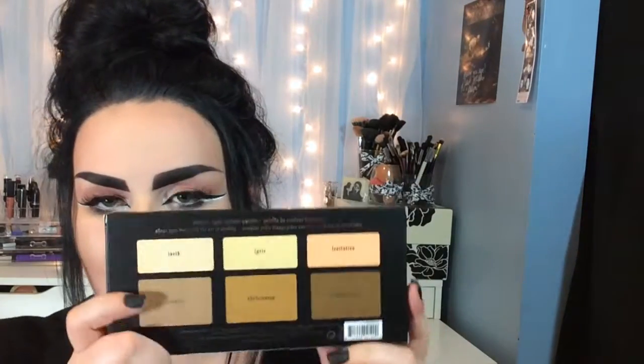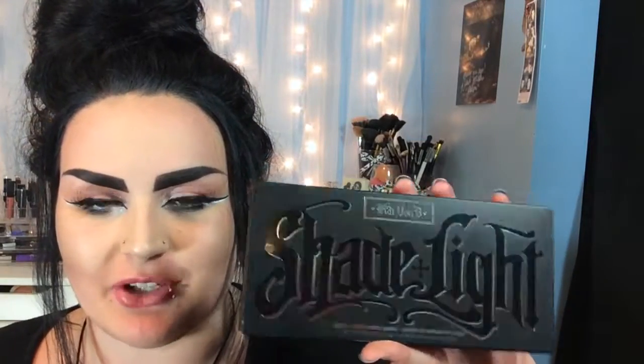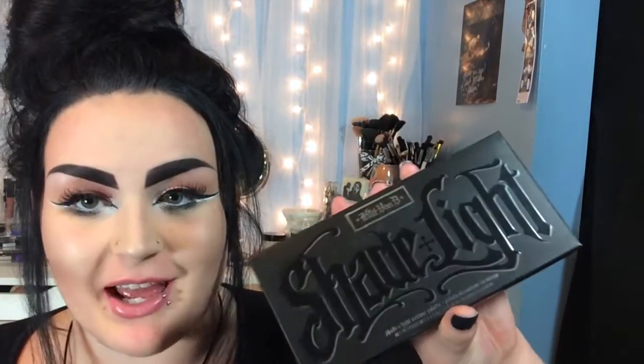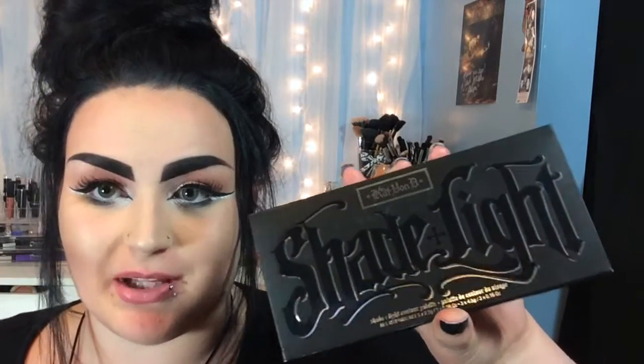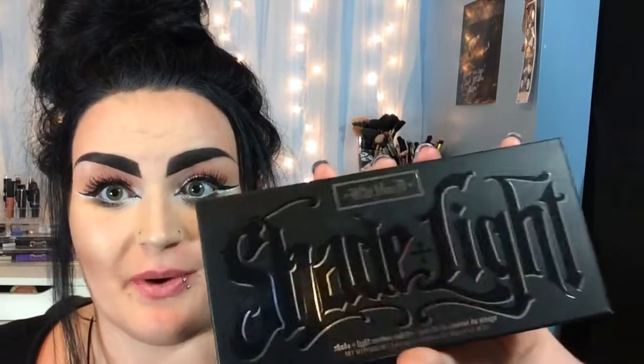The next thing I grabbed is from Sephora — I finally got my hands on the Kat Von D Shade and Light palette, the contouring one, not the eyeshadow one. I haven't used it yet but I'm so excited. I've been wanting it forever but it's always out of stock. My boyfriend actually treated me to it. If you guys want a first impressions video I'll definitely do that.